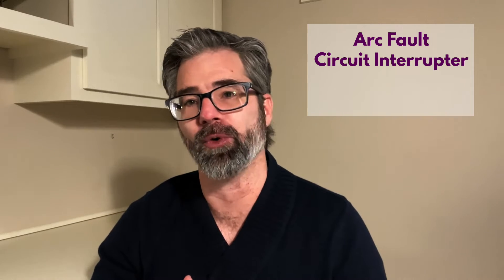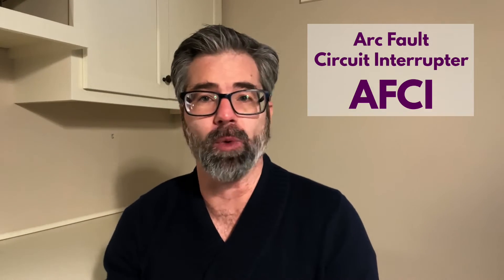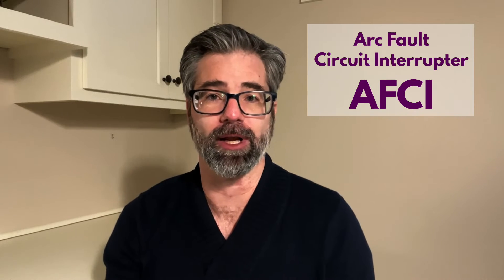The culprit is a device in your electrical breaker box called the arc fault circuit interrupter, or AFCI. This is not to be confused with a ground fault circuit interrupter, or GFCI. The GFCI protects against electrical shock or electrocution, and those outlets are usually placed in wet areas like bathrooms, kitchens, garages, and outdoor outlets — anywhere there's a concern about water and electricity mixing.